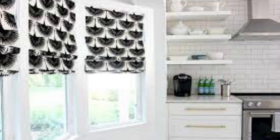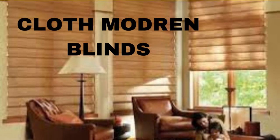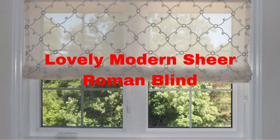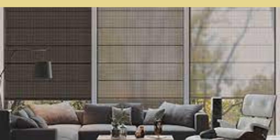What sets Roman Blinds apart is their adaptability. They can be customized to suit any room's color scheme, with an extensive selection of fabric options ranging from sheer and lightweight materials to heavy, insulating fabrics. Whether you prefer a subtle neutral tone or a bold, vibrant pattern, Roman Blinds offer a wide array of design choices to match your personal style. Additionally, they are compatible with various lining options, providing enhanced light filtration, thermal insulation, and blackout capabilities to meet your specific needs.